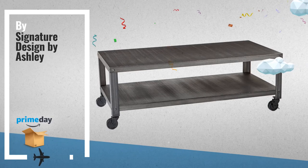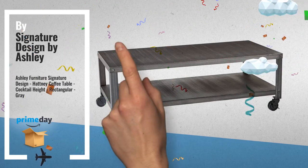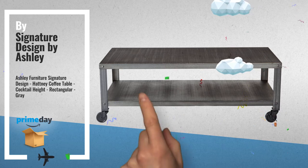Number 2, another great product by Signature Design by Ashley. For more info click the link below.